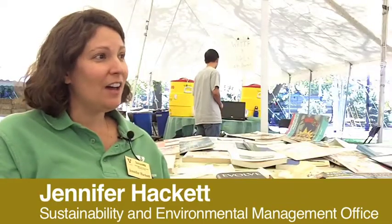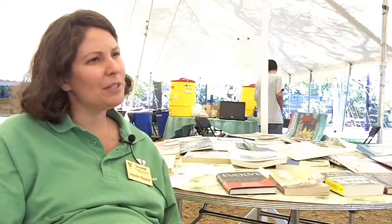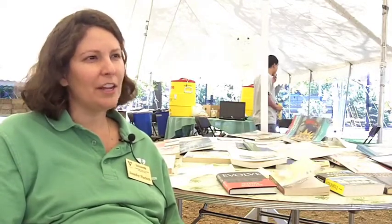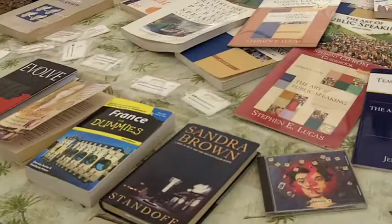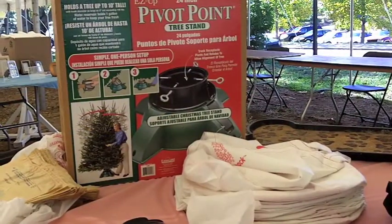We have seen a lot of electronics and appliances come through — microwaves, TVs, and CD players have come and gone, which has been fantastic. A lot of other kinds of media like books and CDs have gone quickly, a lot of DVDs, and then random things. We have a miscellaneous table; there are several umbrellas that have been very popular — that kind of thing.